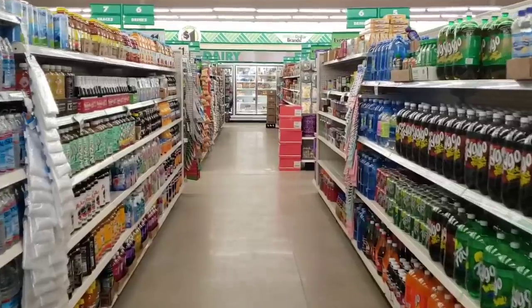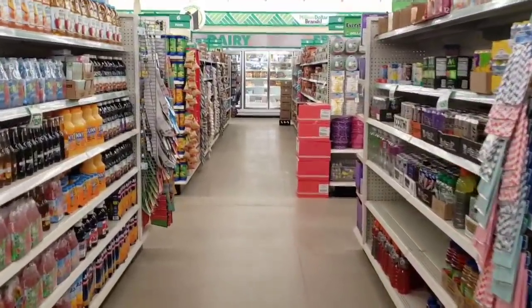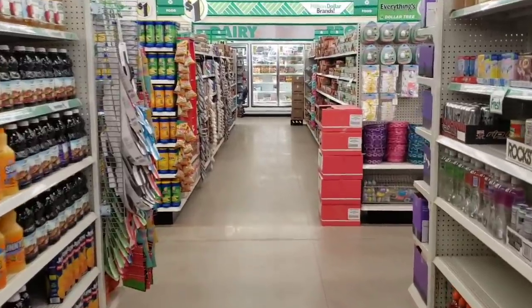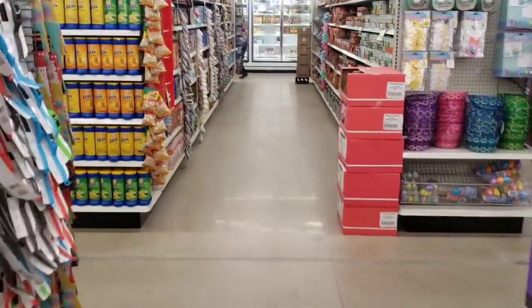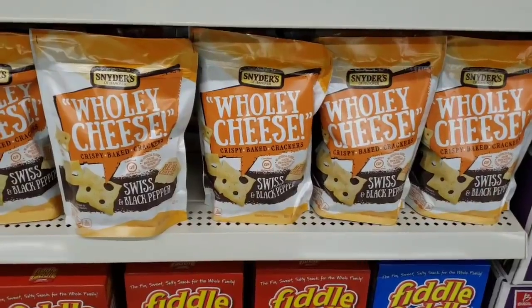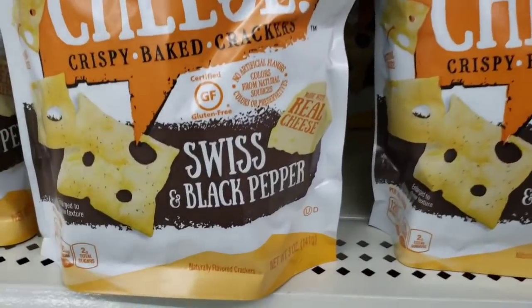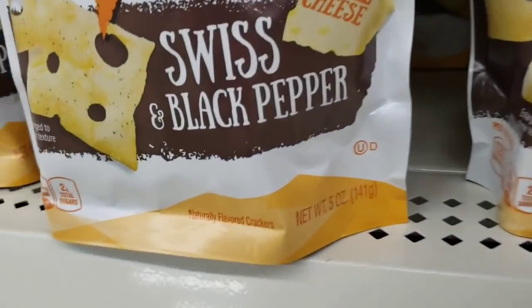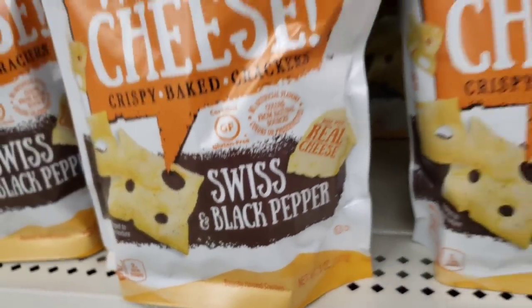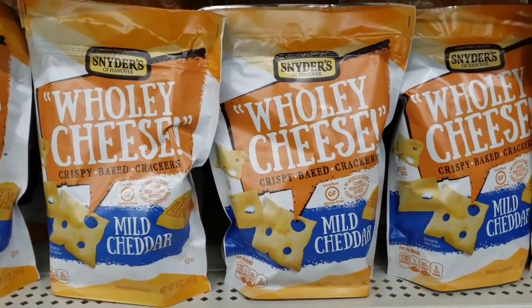So I'm walking you down the beverage aisle. Look closely — you will see Dee Dee walk by. Hi, Dee Dee! They have the Snyder's Holy Cheese Swiss and Black Pepper in stock again. These are five ounce bags — these are almost three bucks at the store. And they also had the mild cheddar.